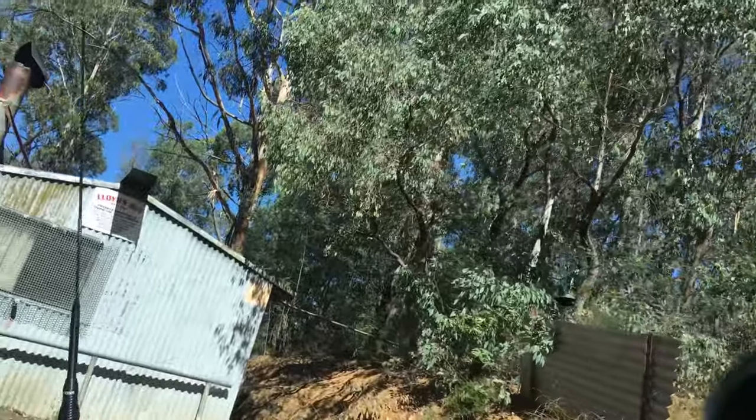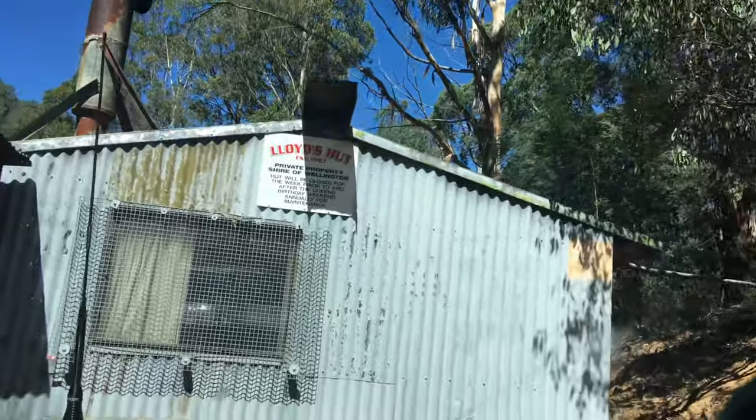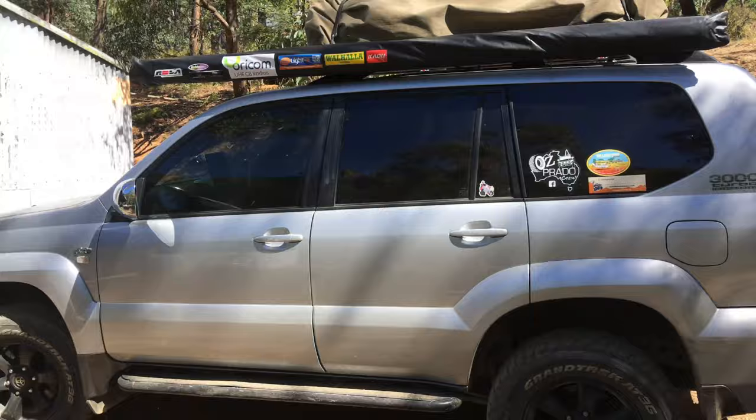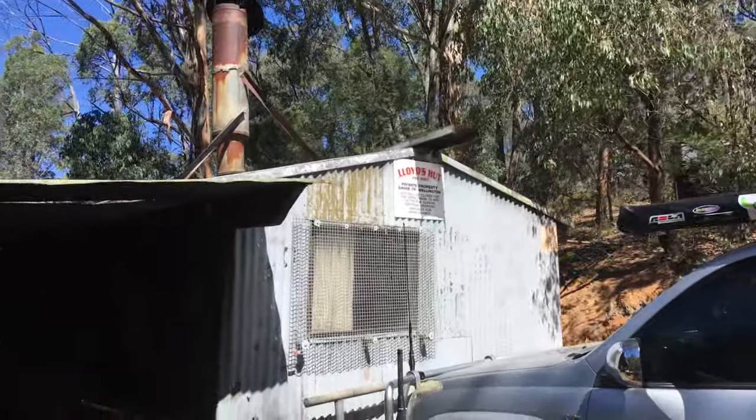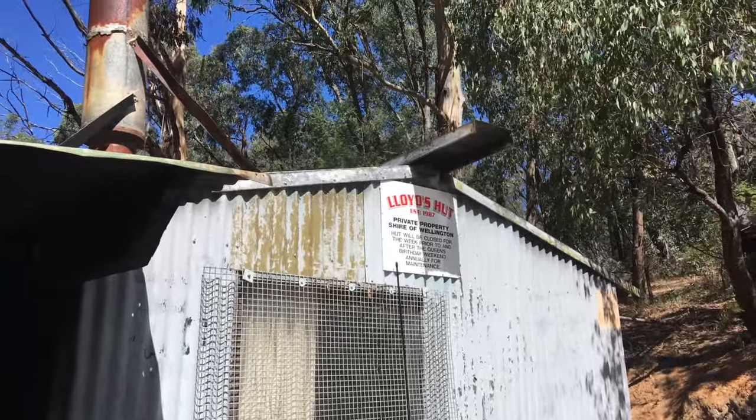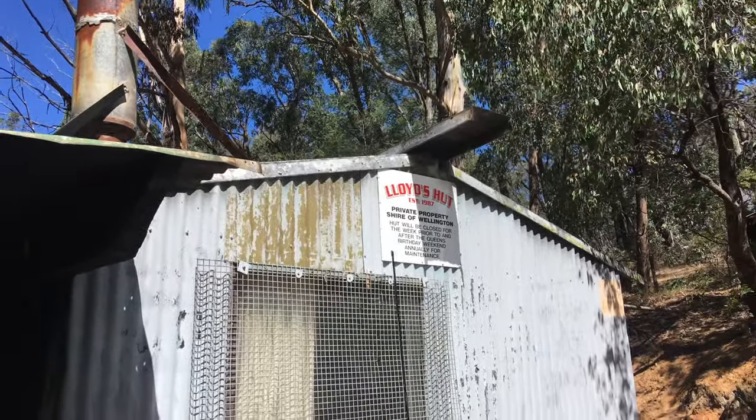It's like a full drive track, hardcore to get into. Here we are — as you can see, Lloyd's Hut, established 1987, private property, Shire of Wellington. The hut will be closed for the week prior to and after Queen's Birthday Weekend for annual maintenance.